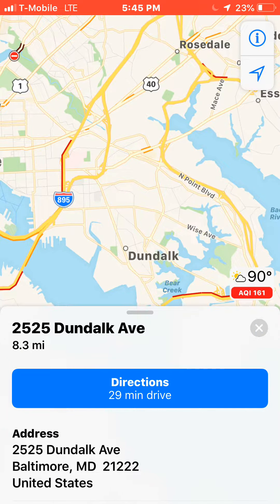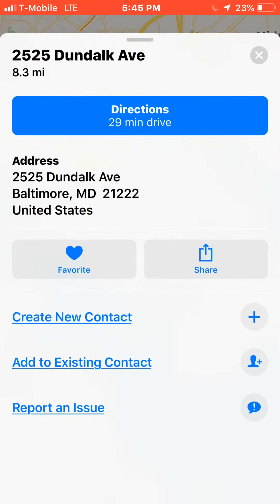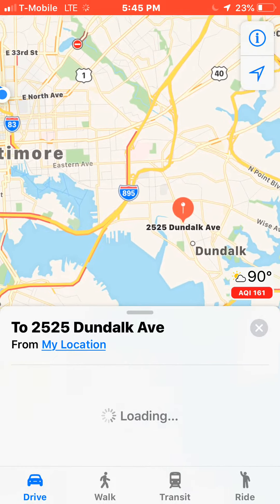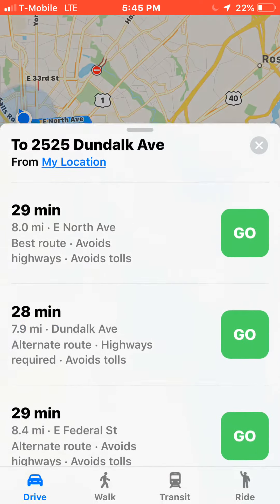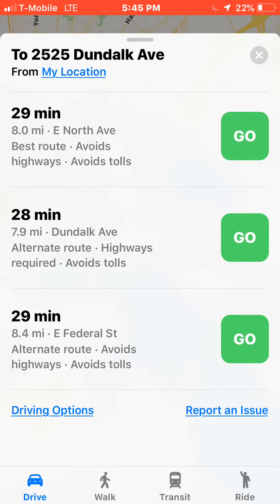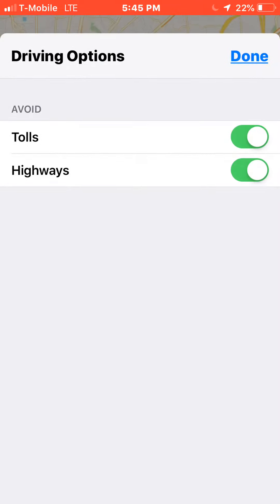This is for you and those who want to know how to avoid tolls. Once you put in your address that you're looking for, then you slide it up and you have all these options. At the bottom where it says 'driving options,' tap on it.